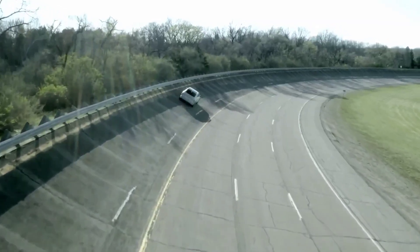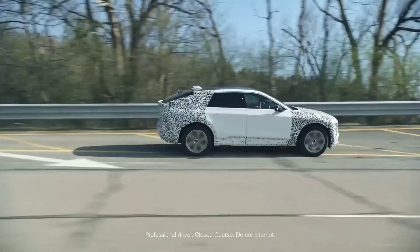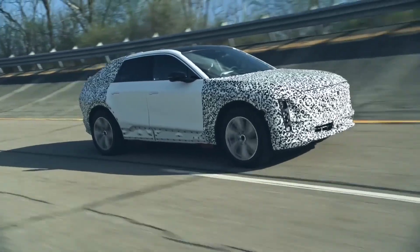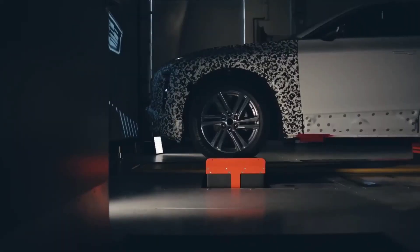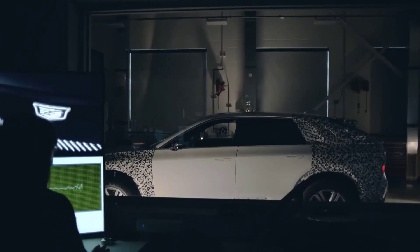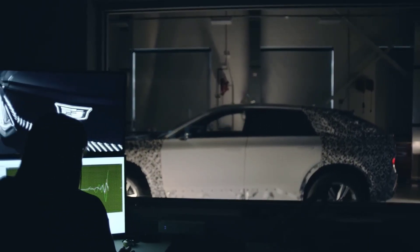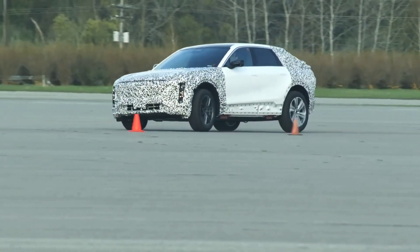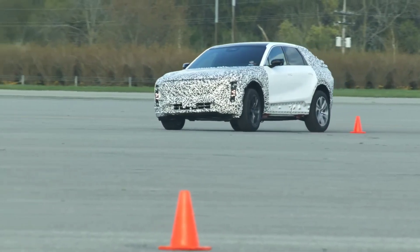The Lyriq is powered by GM's 100 kWh Ultium battery, which delivers a sporty, responsive, and agile drive. Charging the Lyriq is a seamless and simple task with a Level 2 home or public AC charging unit. You can also use a DC fast charger at a public charging station, which boosts the Lyriq's range by 76 miles in just 10 minutes.